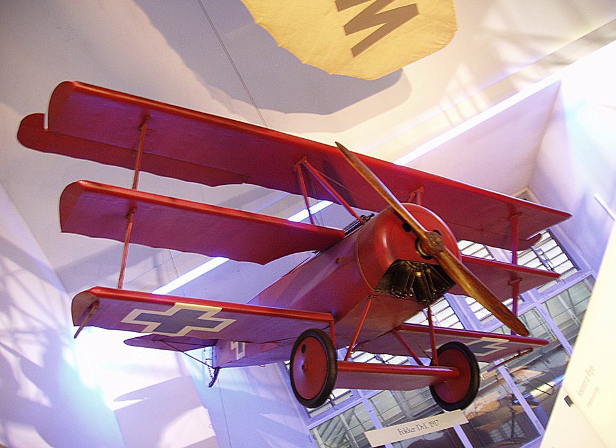Towards the end of the war, Sopwith took out a lease on National Aircraft Factory No. 2, constructed in 26 weeks during the winter of 1917, a mile to the north of the Canbury Works in Ham. The company were able to greatly increase production of Snipe, Dolphin, and Salamander fighter planes as a result. At the beginning of the war the company had 200 employees; this had reached 6,000 employees by the armistice.